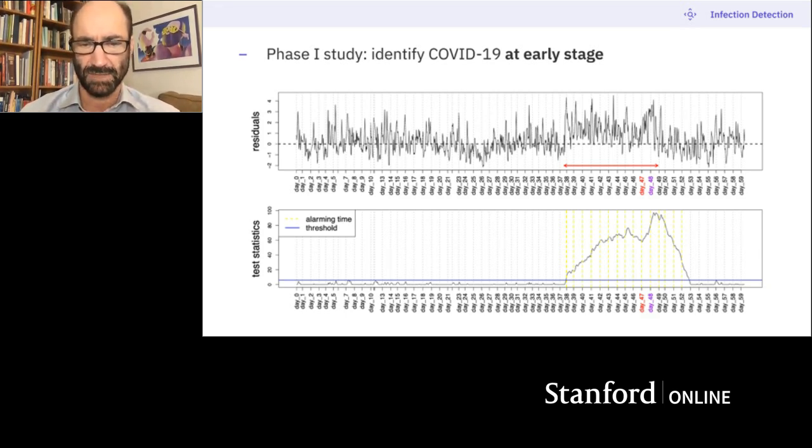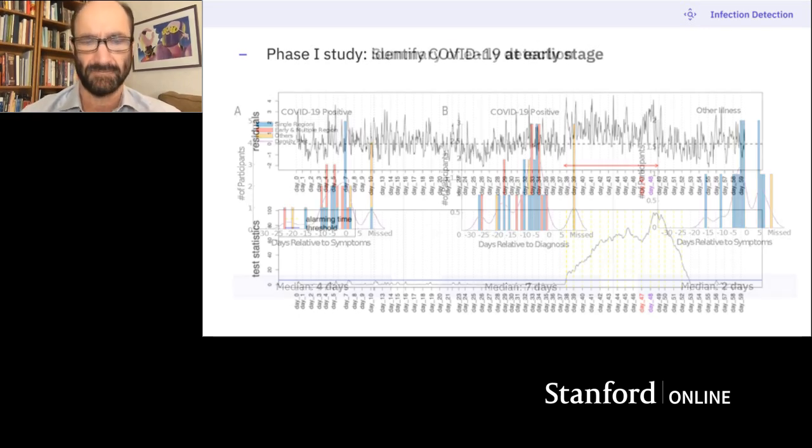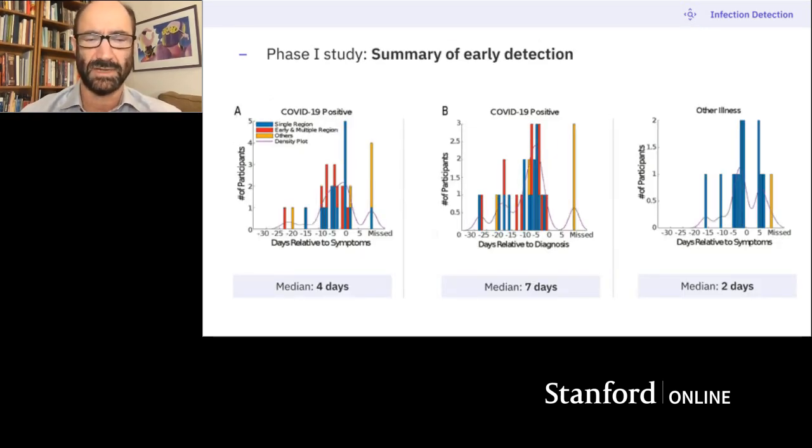We've written an alarming algorithm that can detect this in potentially real time. We had 32 data sets — it worked in 81% of cases; 26 of them showed a positive signal at or before the time of infection. There's a median of four days prior to people having symptoms that we can tell this elevation in heart rate, and for a number of people it's even 10 days before symptoms. So this works as an early detection system.